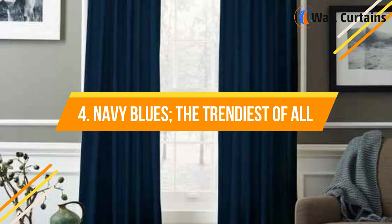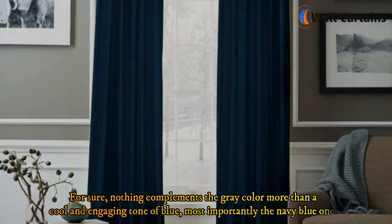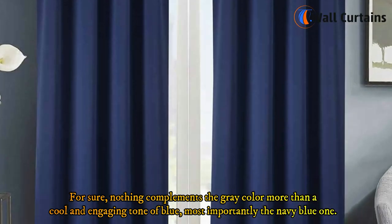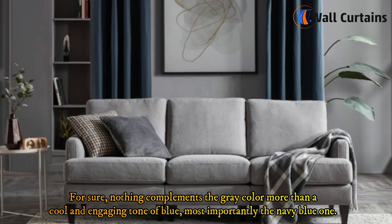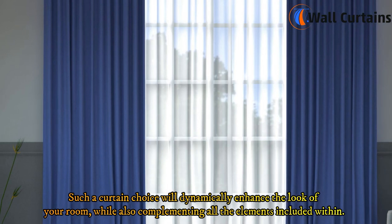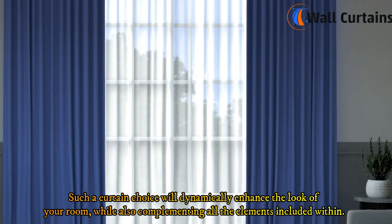4. Navy blues — the trendiest of all. Nothing complements the gray color more than a cool and engaging tone of blue, most importantly the navy blue one. Such a curtain choice will dynamically enhance the look of your room, while also complementing all the elements included within.